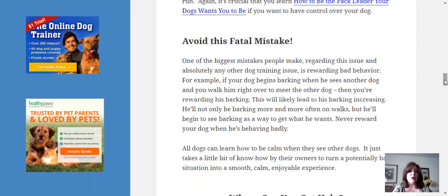All dogs can learn how to be calm when they see other dogs. It just takes a little bit of know-how by their owners to turn a potentially bad situation into a smooth, calm, enjoyable experience.